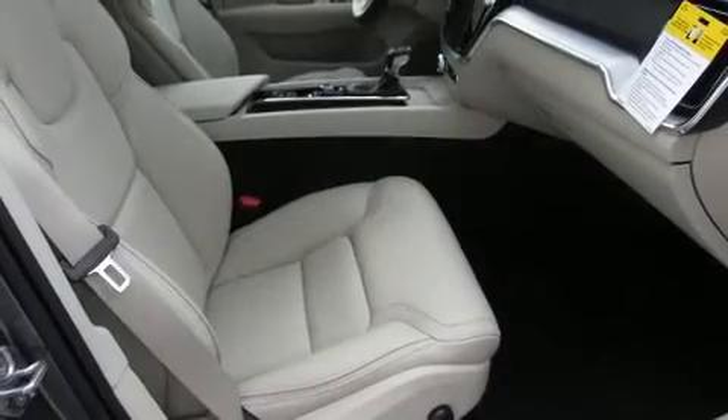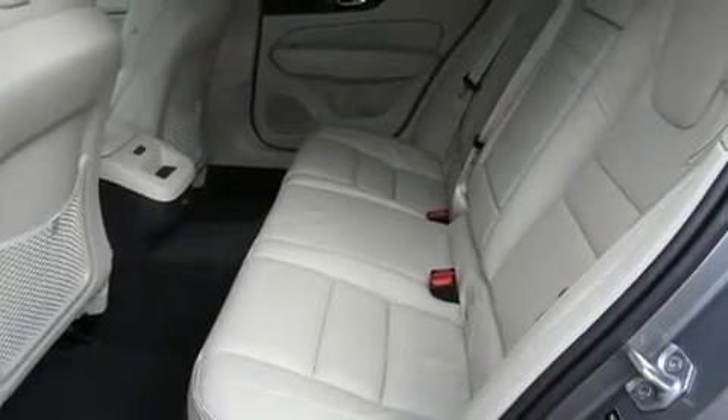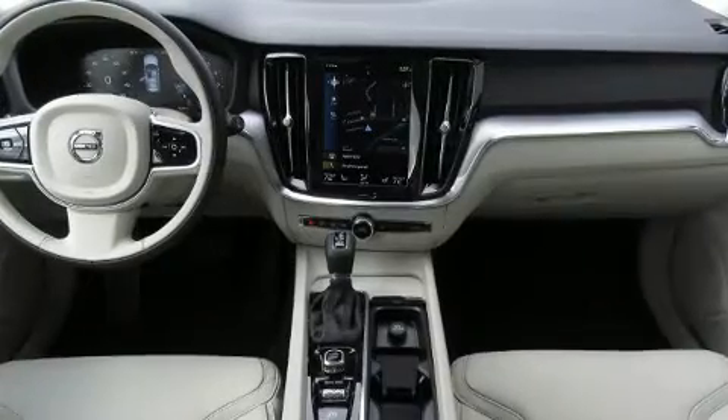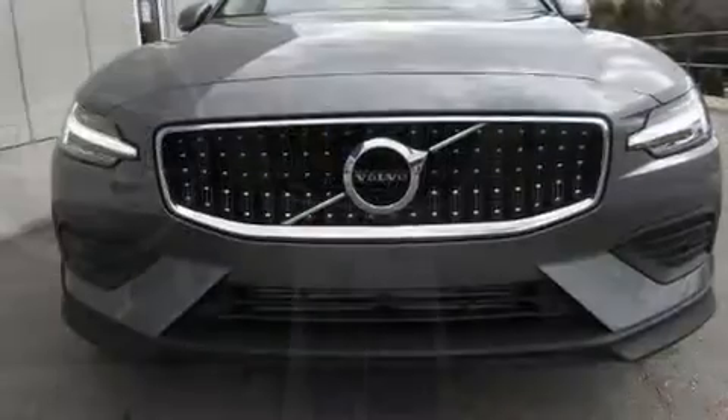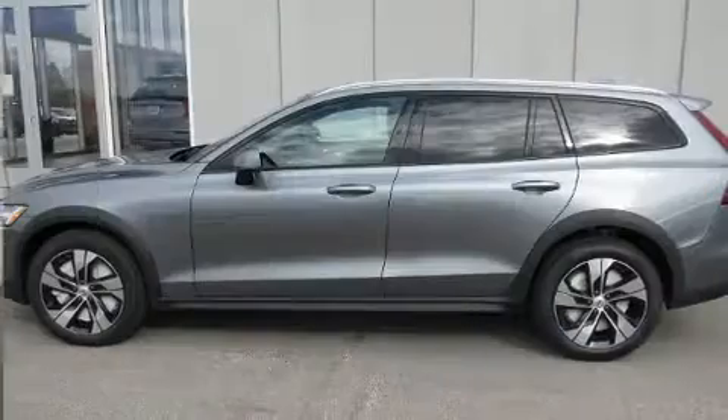Volvo prioritized handling and performance with features such as leather upholstery, variably intermittent wipers, power moonroof, remote keyless entry, and seat memory. Storage solutions are integrated throughout the interior, demonstrating thoughtful attention to detail.